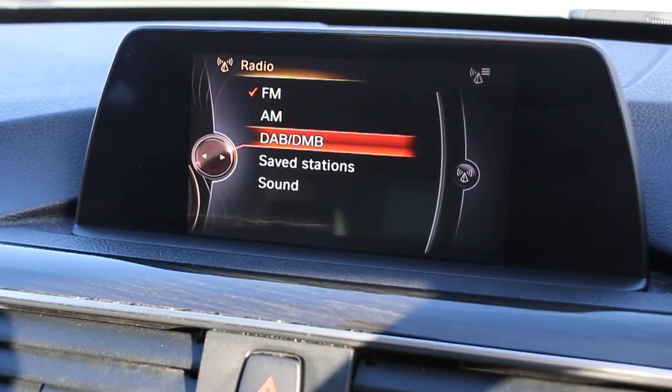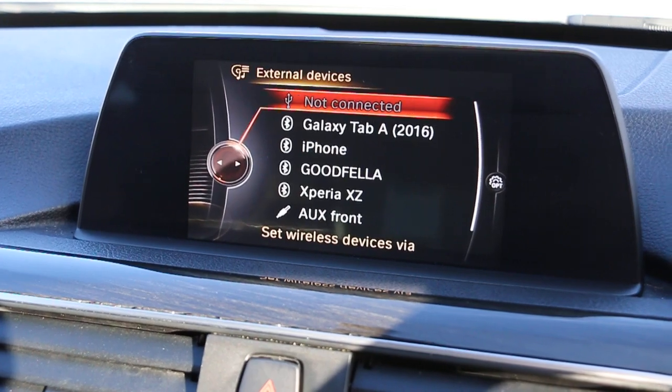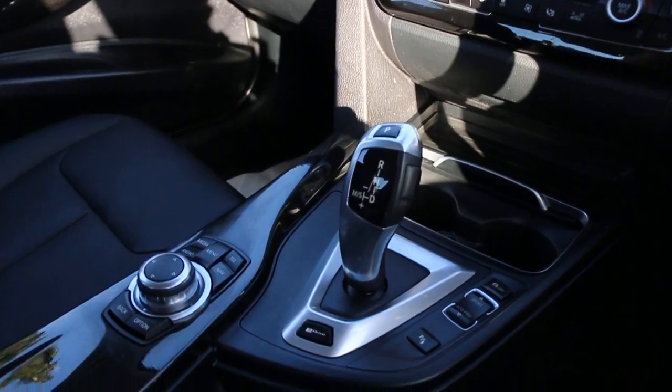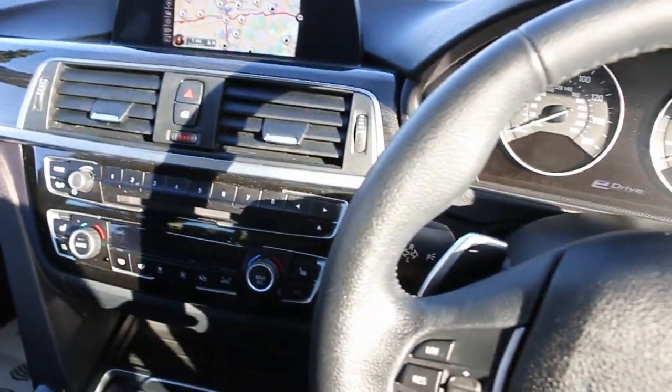DAB radio, media, aux, two zone climate control, aircon, heated seats, automatic transmission, multi-function steering wheel.